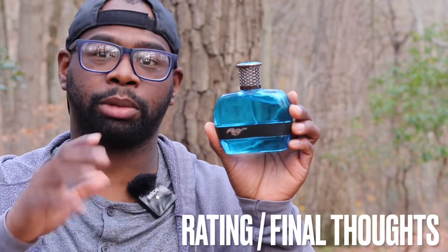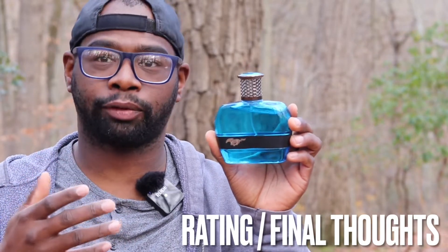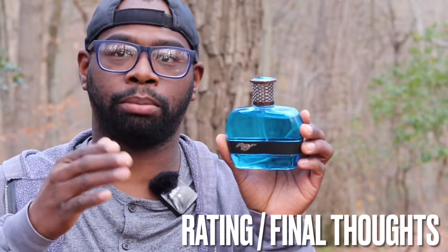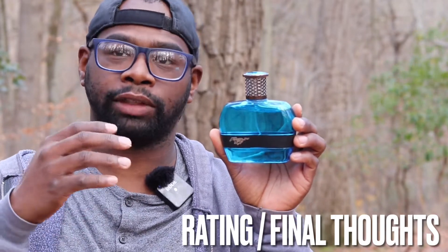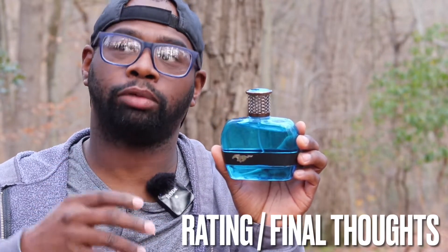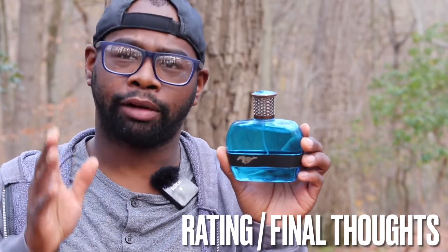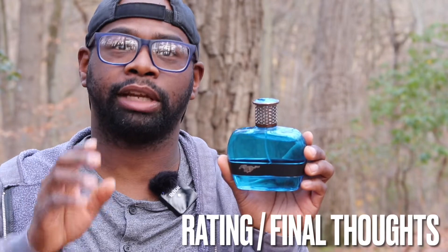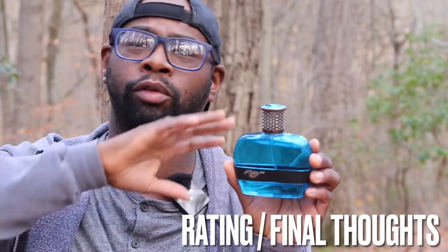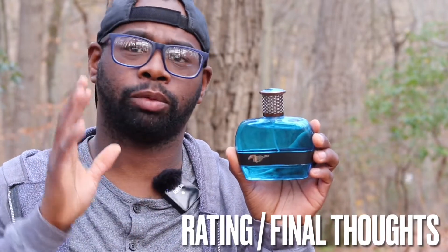Ratings and final thoughts. For me personally, I'm going to give this a five out of ten — it's an average fragrance. Men and women are going to like this fragrance. If you're on a budget and can't afford Bleu de Chanel, Dior Sauvage, or Versace Eros type of fragrances, definitely check this one out. If you have the money for higher fragrances, by all means buy your Dior and Chanel. But if you just want to smell good and don't want to collect fragrances, definitely check this out — it's worth the money.